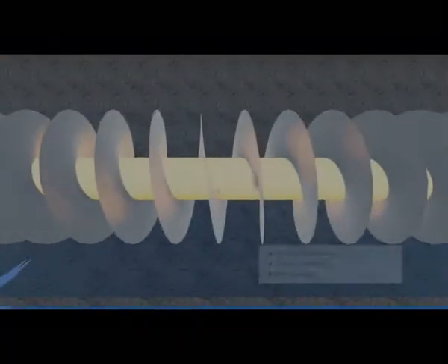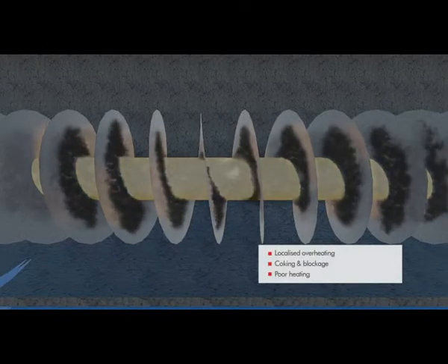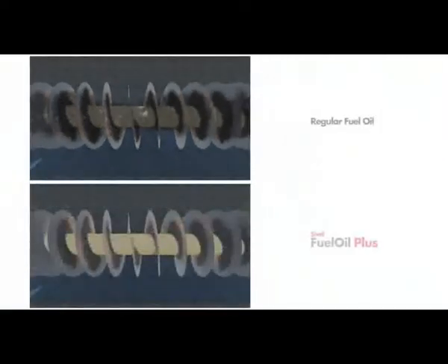The next stop on our journey in the boiler system is the preheater, where fuel oil is heated to the right viscosity for combustion. Sludge build-up can lead to localized overheating, coking, poor heat transfer, and blockage. Also, optimum heating is not achieved. Thanks to the advanced formulation of Shell Fuel Oil Plus, a minimum amount of sludge is formed and correct heating is achieved.